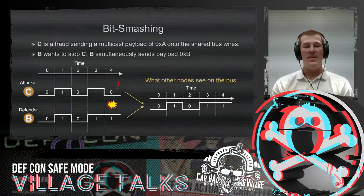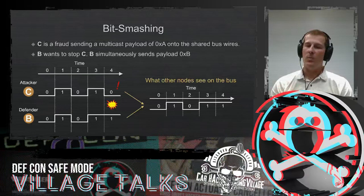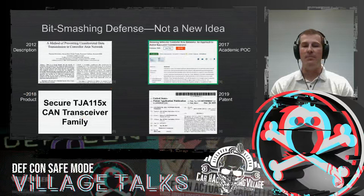As you can see here on the left, C is sending 0, 1, 0, 1, 0. And by B sending that extra logical 1 — that extra amount of voltage at a certain time segment — they effectively stop C in their tracks. So that's bit smashing.